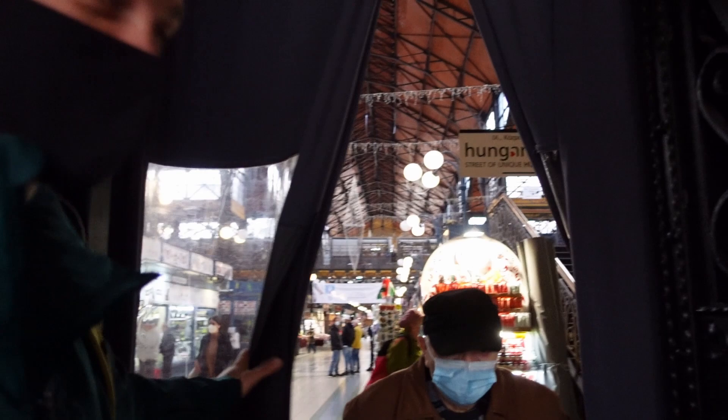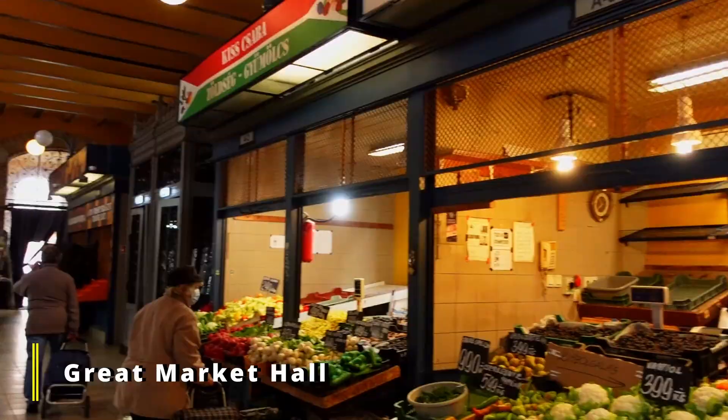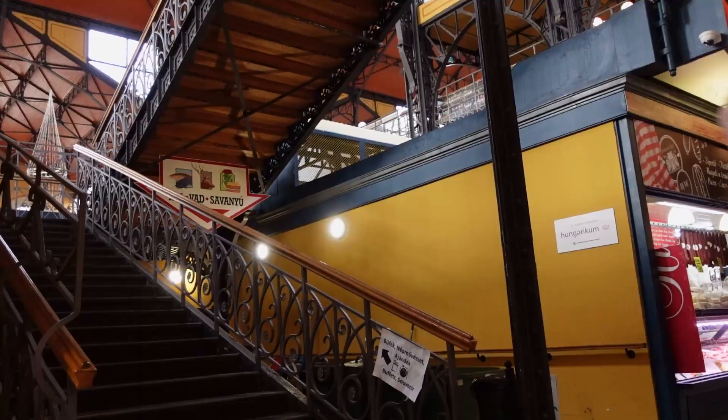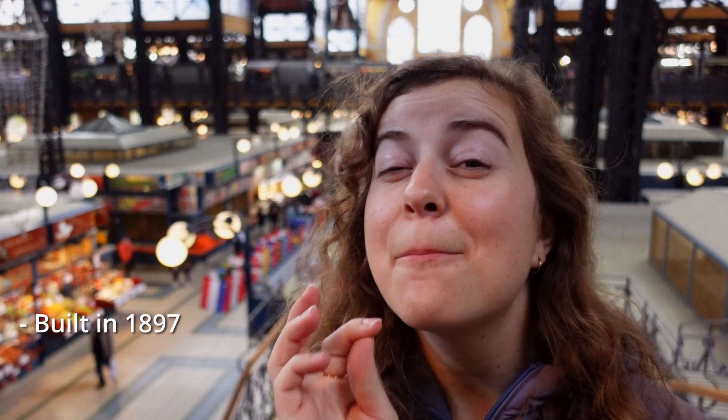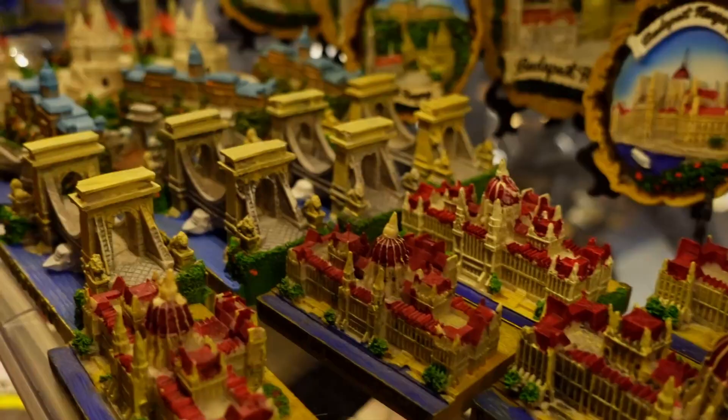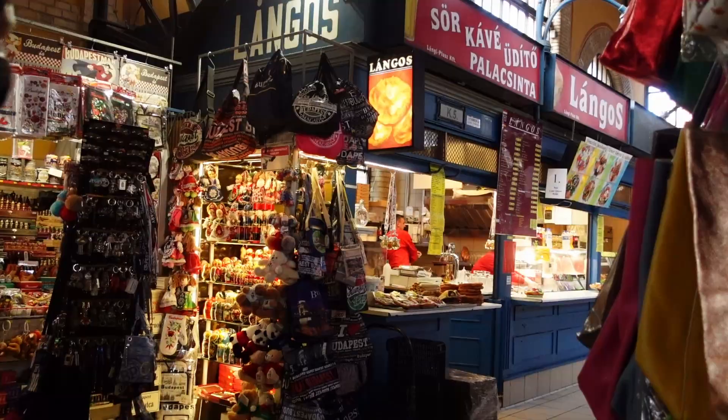Our first stop for the day is both a food stop and a sightseeing tour all in one — this is the Great Market Hall. Three things: this market was built in 1897, it's the biggest market in Budapest, and there are three floors. We've also been seeing so many stunning Hungarian souvenirs. We've just found the first dish.